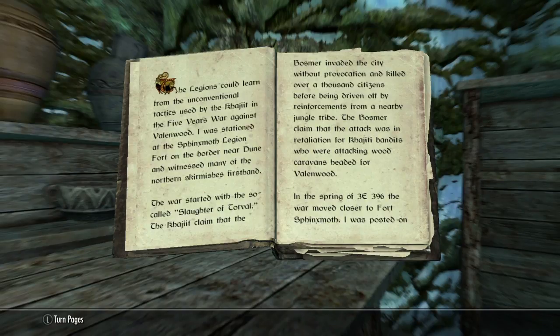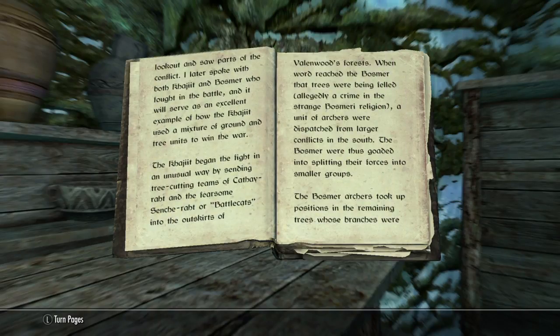In the spring of 3E 396, the war moved closer to Fort Sphinx Moth. I was posted on lookout and saw parts of the conflict. I later spoke with both Khajiit and Bosmer who fought in the battle, and it will serve as an excellent example of how the Khajiit used a mixture of ground and tree units to win the war.